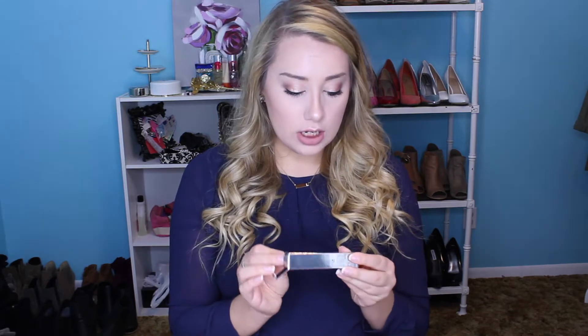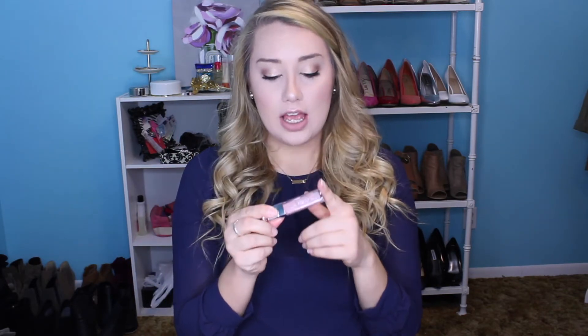Then I ordered another Dior Lip Maximizer in, I think it's just called Pink — 001, yeah pink. I thought this color was really pretty for spring. It's like a baby pink, just a light pastel-y kind of color. It pretty much goes on clear. I tried it on and I already love this product.